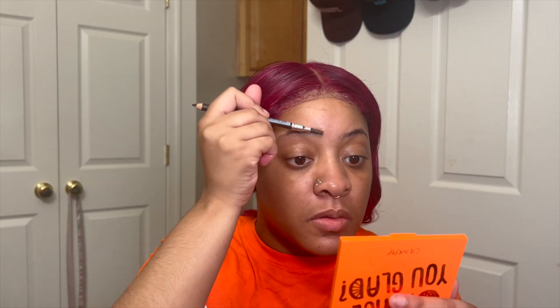First things first, I'm going to prime my face, and for primer I just use the ELF Power Grip Primer.